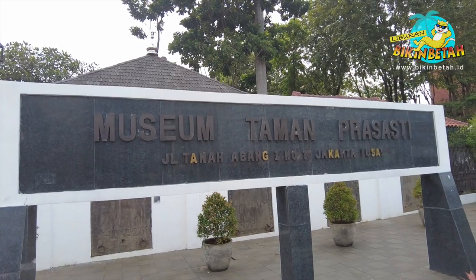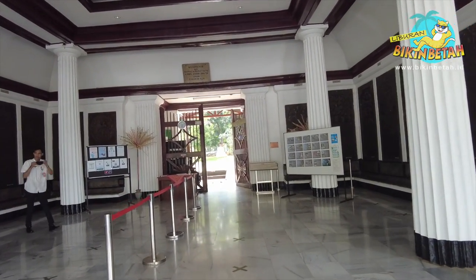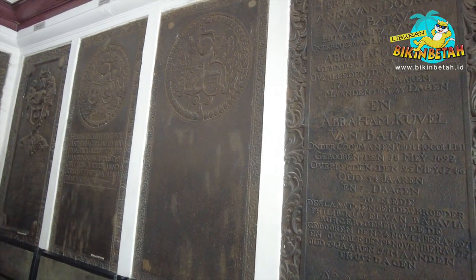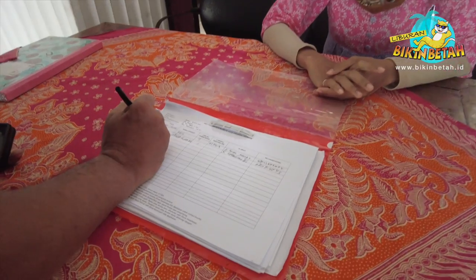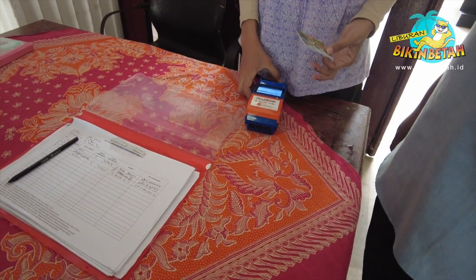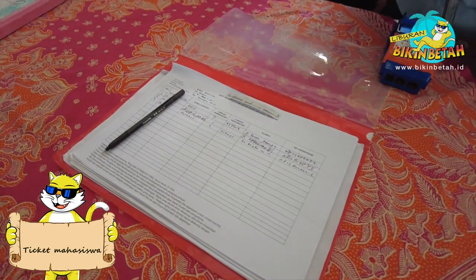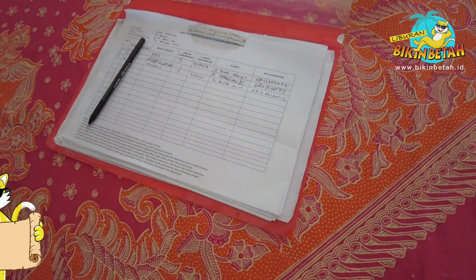Museum Taman Prasasti terletak di Jalan Tanah Abang No. 1, Jakarta Pusat. Jangan lupa untuk scan peduli lindungi dulu ya guys. Setelah itu, kita diminta untuk isi buku tamu. Untuk masuk ke museum ini ada HTM-nya juga ya. Dewasa dikenakan tarif tiket seharga 5.000 rupiah, sedangkan mahasiswa 3.000 rupiah. Dan bagi anak-anak ataupun pelajar, cuma 2.000 rupiah aja. Setelah bayar tiket, kita diarahkan masuk ke area museumnya.